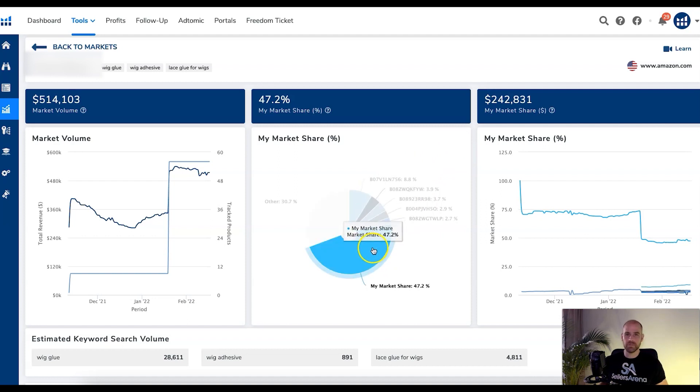Looking at this, you can get an idea of what market share the top competitors have. In this case for one of our products, we currently have 47% of the market in this category. You can then look at which competitors have a good share of the market and go after them specifically with your targeting ads — your video product targeting ads, your sponsored display product targeting ads, all of it.